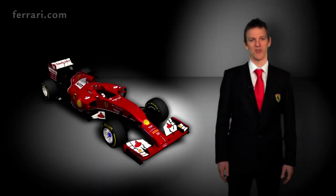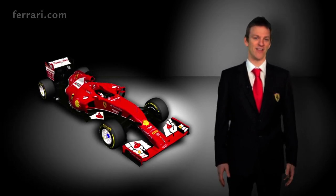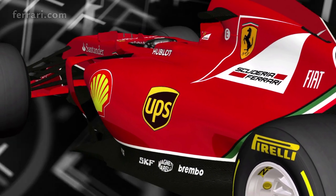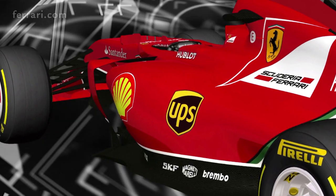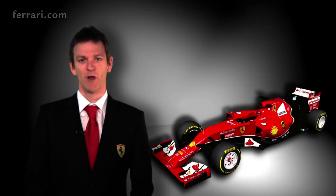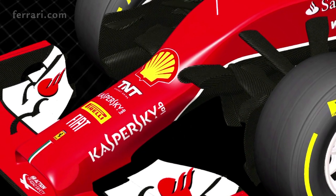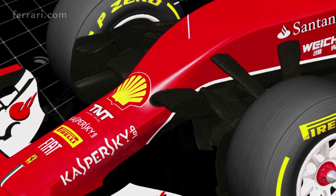2014 is an exceptional year for Formula 1. An absolute raft of regulation changes commanded us to make a very early start on this project. The F14T began life more than two years ago in order to give us sufficient time to do the ground-up redesign of every aspect of this car. Followers of the Scuderia will see some of the heritage of our earlier designs in the F14T, the pull rod front and rear suspensions being the most obvious example.